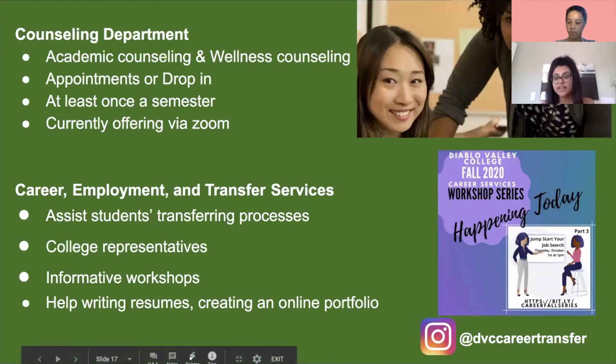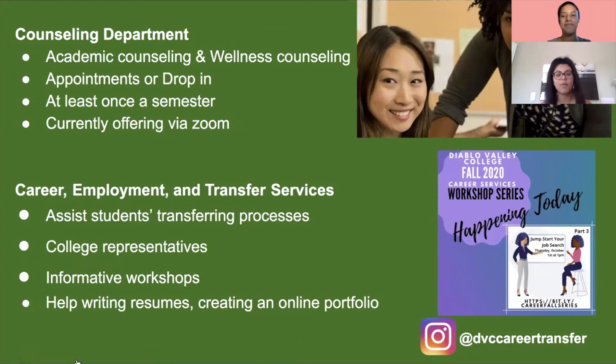Next we have Counseling, where you get academic advising about your career and class choices. We also offer wellness counseling for those who want to talk to someone about their lives. We personally recommend everyone speak to a counselor at least once a semester, though you can go as many times as you want. My first semester at DVC I went to the counseling office about six or seven times just to make sure I was signing up for the right classes and staying on track for transferring.